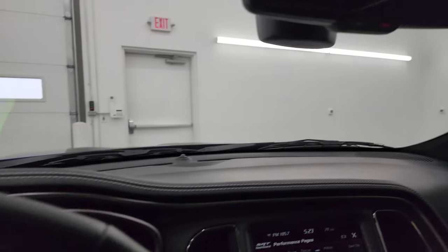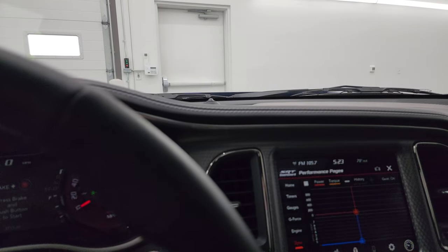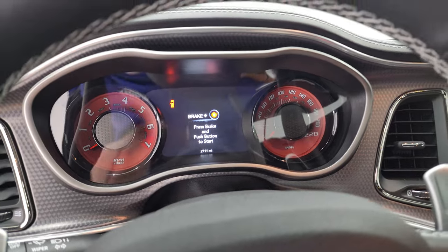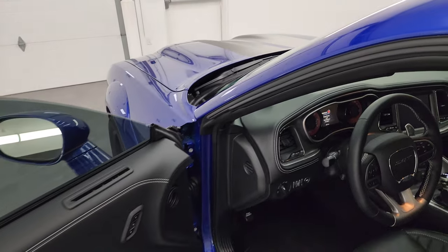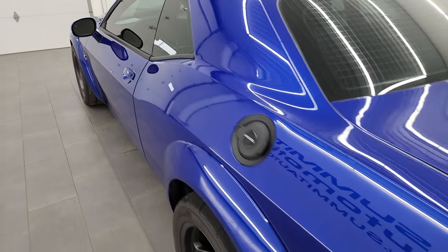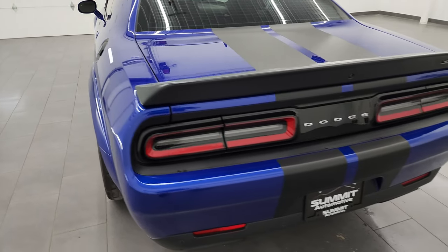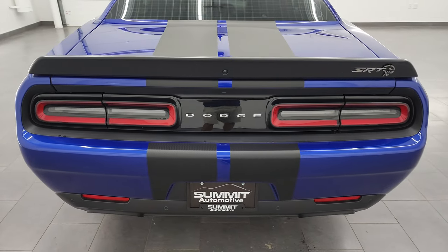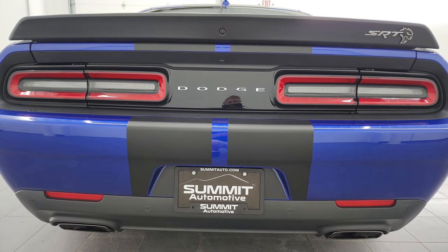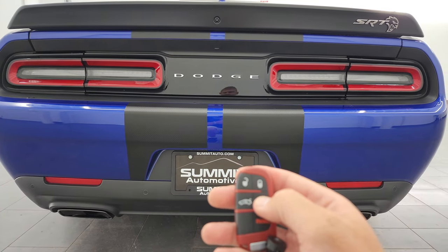We're going to go start it up from the back of the car so that you can hear it start up, and then we'll take a look under the hood. There is a procedure that has to be done - you have to have the car locked and you cannot have the hood open. So what I'm going to do is remote start this.